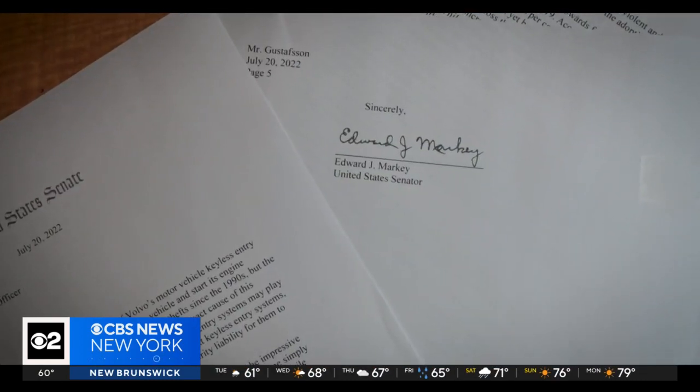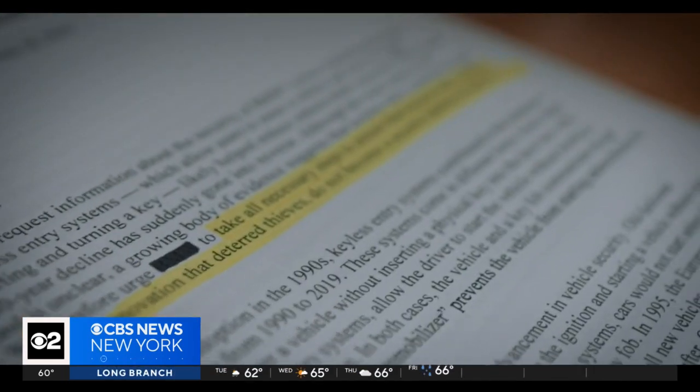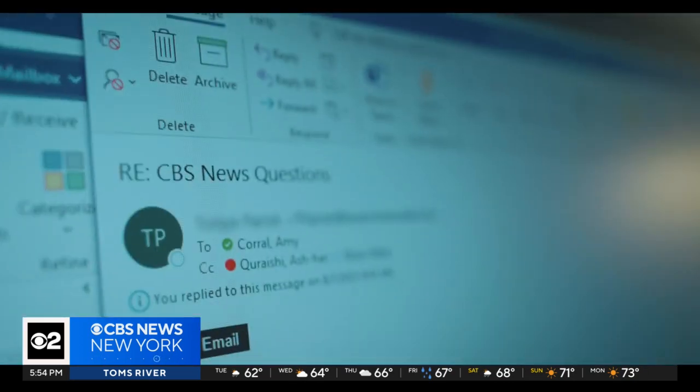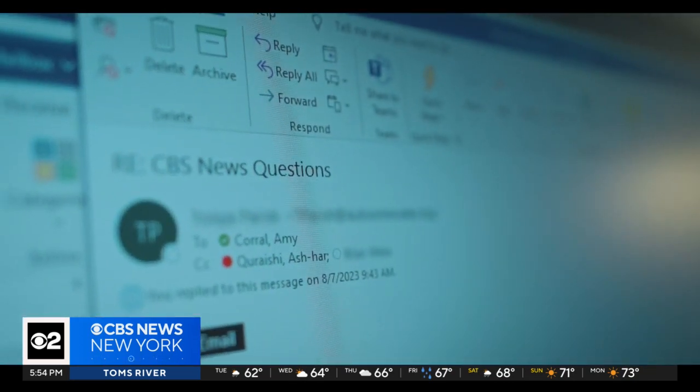Last summer, Senator Ed Markey of Massachusetts sent letters to 17 car makers urging them to, quote, take all necessary steps to ensure that keyless entry systems — once a security innovation that deterred thieves — do not become a security liability for them to exploit. The Senator also asked them for data on the number of their cars that are stolen and how. We reached out to all of them as well. Only five responded, and none could provide that information.